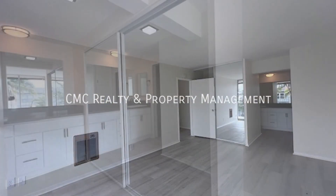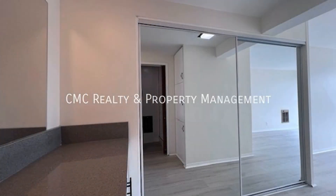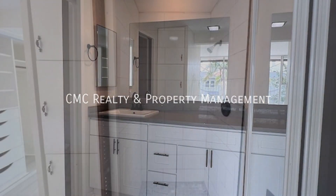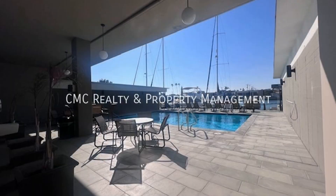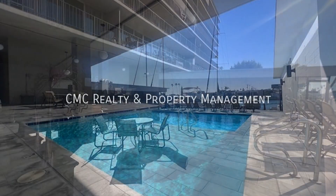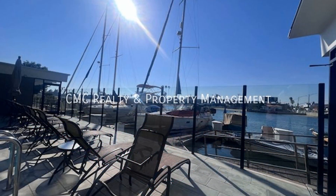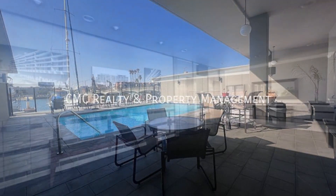Beyond the property, you will be in close proximity to Belmont Shore. This is truly a must-see! If you are interested in this Long Beach, California rental property, or want to know what other rentals are available in the area, contact us today.